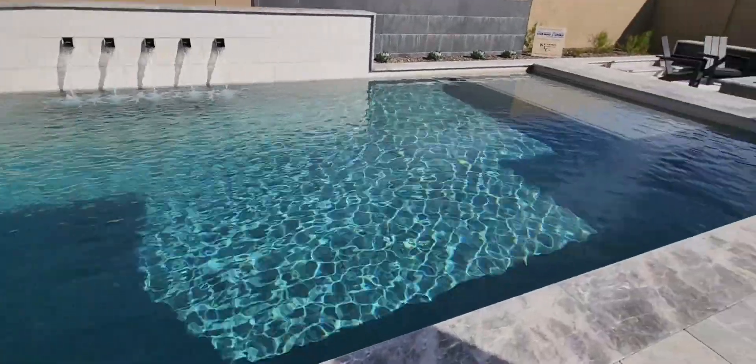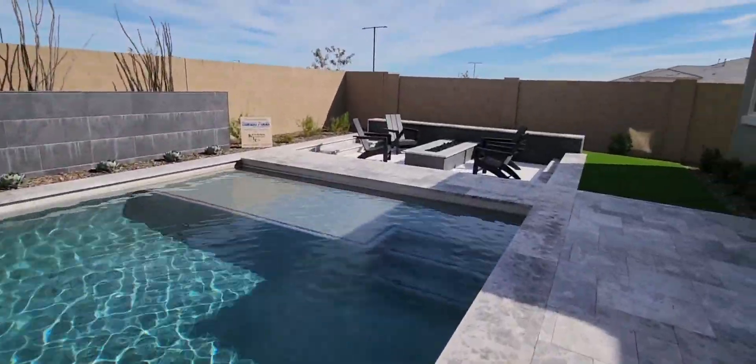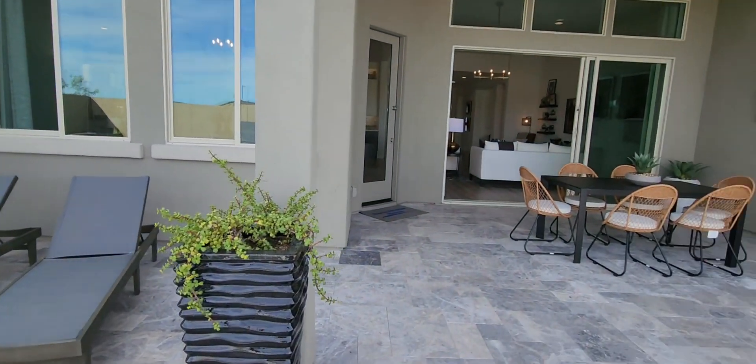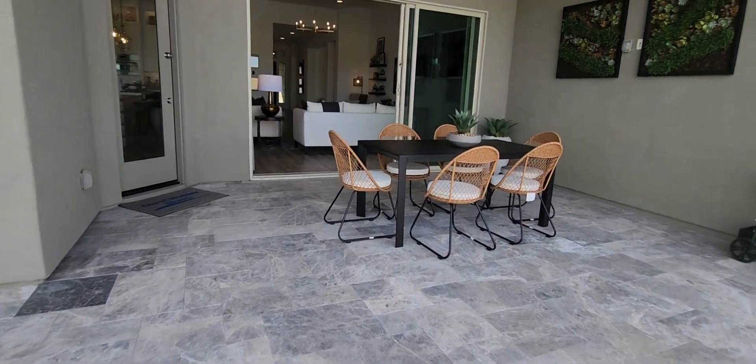Check out this gorgeous backyard — look at all the potential: swimming pool, water feature, sitting area with heating fire pits, lounge area, barbecue pit. It's just beautiful.